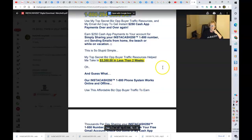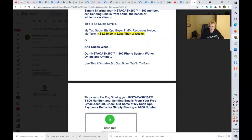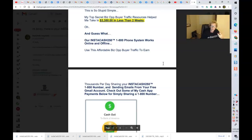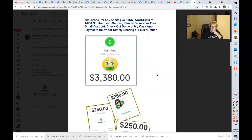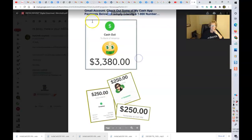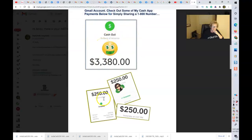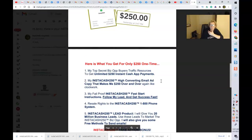This is an automated phone funnel system using a 1-800 link phone number to share and advertise wherever you would like. Use this affordable business opportunity buyer traffic to earn thousands per day, per week, or per month by simply sharing your Instacash 250 1-800 number and sending emails from your free Gmail email account. I just showed you a $250 cash app payment that came into my email account a few short hours ago. Here's more continued proof — these are more $250 payments that have been received through Cash App.